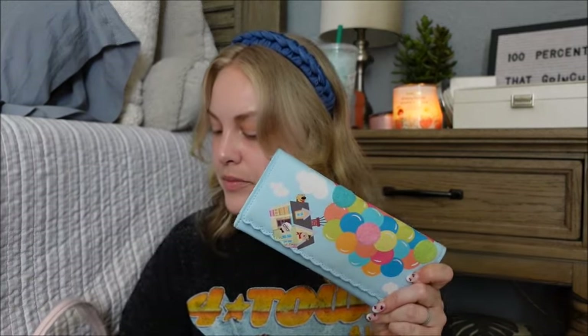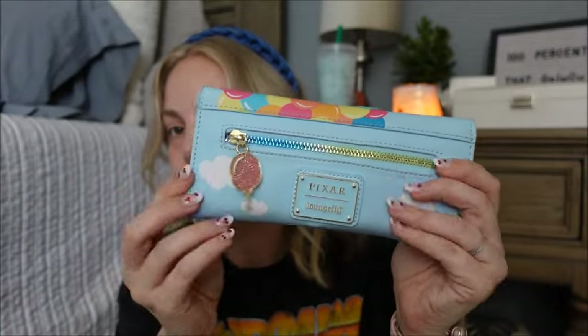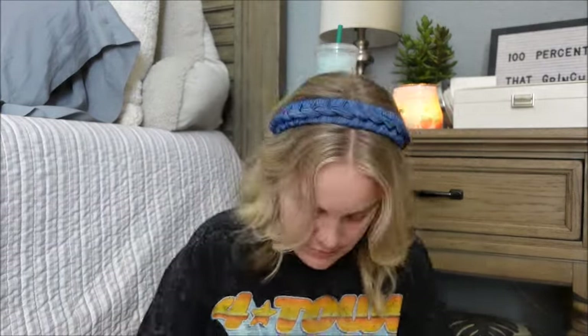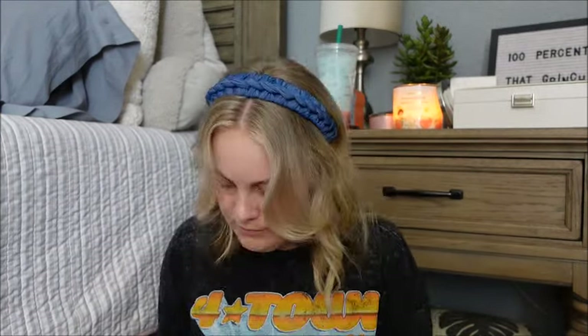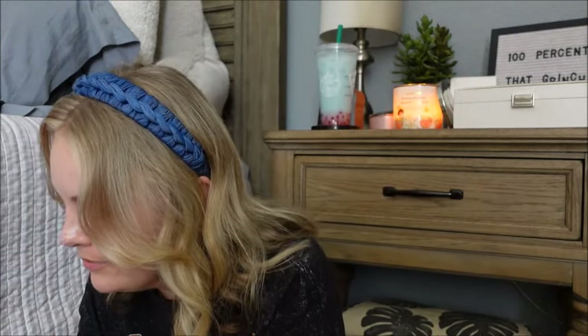What I've got in the zip compartment is my wallet — this one is UP, a little balloon. I love it. Let me go ahead and put my cards in my new card holder — so cute, I love it.